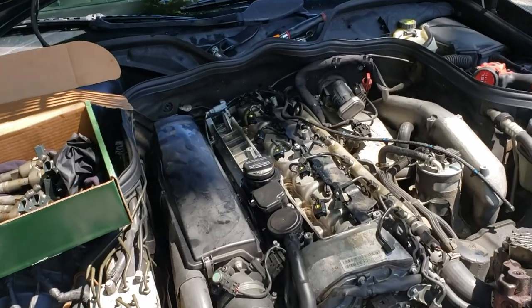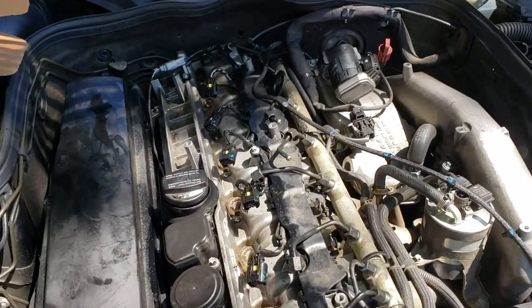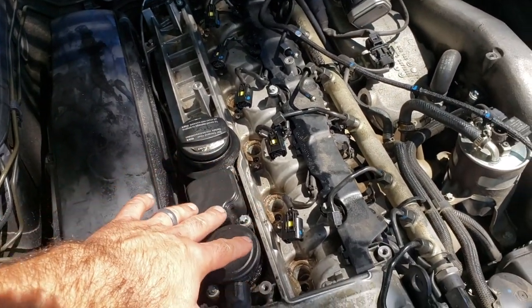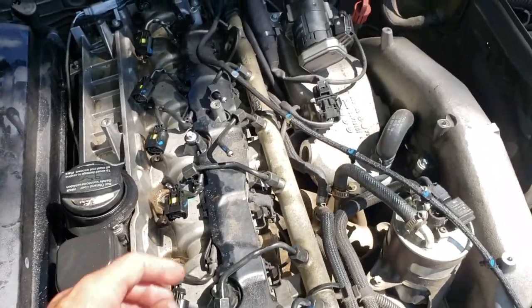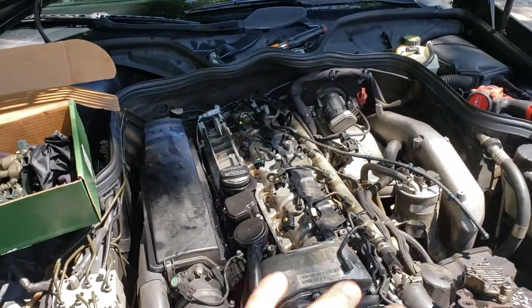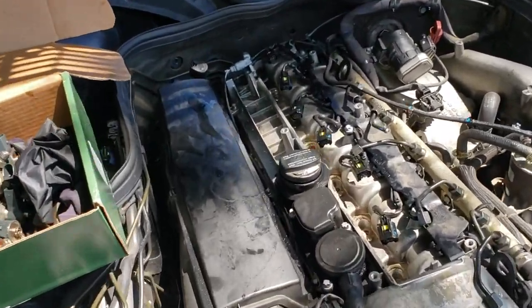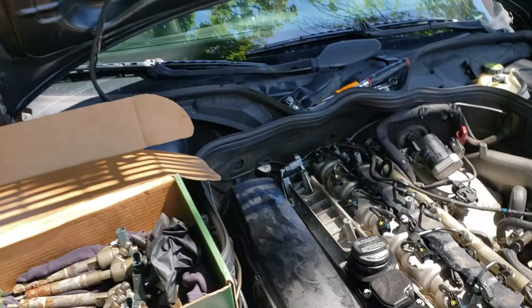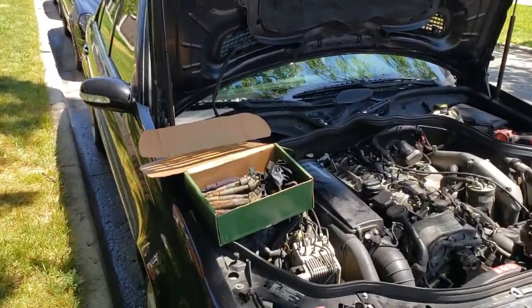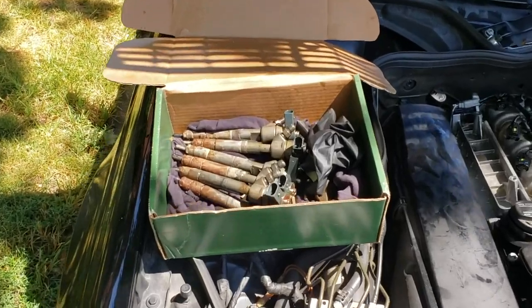If you're going to have your fuel injectors out for any amount of time, especially if the car is going to be outside, you definitely want to plug up the holes where the injectors go and also cover up these lines. You don't want anything getting in the engine or in the fuel system. I'll be putting plastic and possibly some rags jammed in there, because the car will be sitting outside for probably a couple of weeks, however long it takes to get these injectors done.